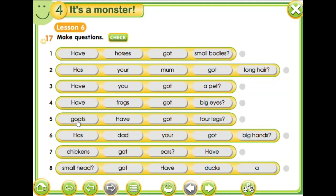Okay. Five. Have goats got four legs? We always start with 'have'. So has your dad got big hands? Seven. Have chickens got ears? And the last one — have ducks got a small head?